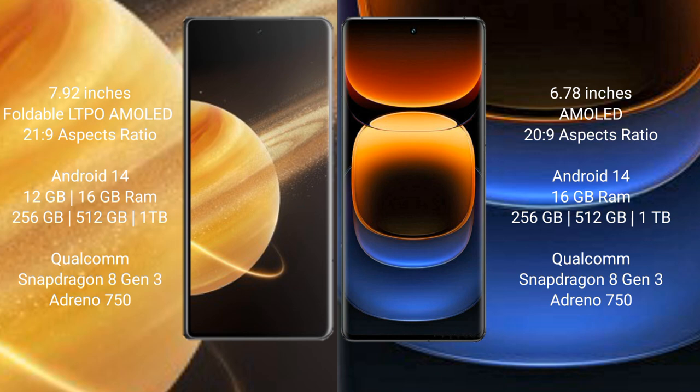Honor Magic V3 runs on Android 14 operating system. Vivo iQOO 12 Pro also runs on Android 14 operating system. Honor Magic V3 comes with 12GB or 16GB RAM and 256GB, 512GB, or 1TB internal storage options.